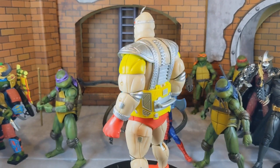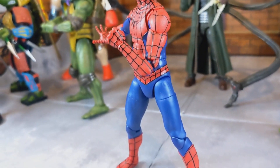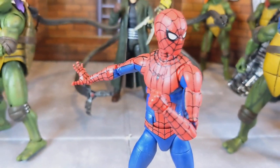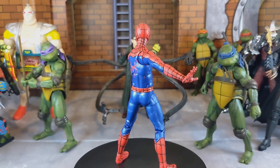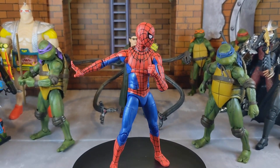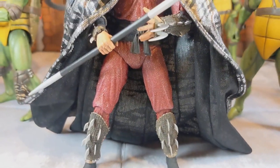Taking place at number five is the Marvel Legends Spider-Man from the No Way Home line. This figure is beautiful — the texture on the webbing, the head sculpt, everything about this figure I absolutely love. I think this is my favorite Spider-Man I currently own. I'm always iffy when buying Marvel Legends figures, but this Spider-Man is definitely a must-have and a top competitor among all my Marvel Legends Spider-Man figures.